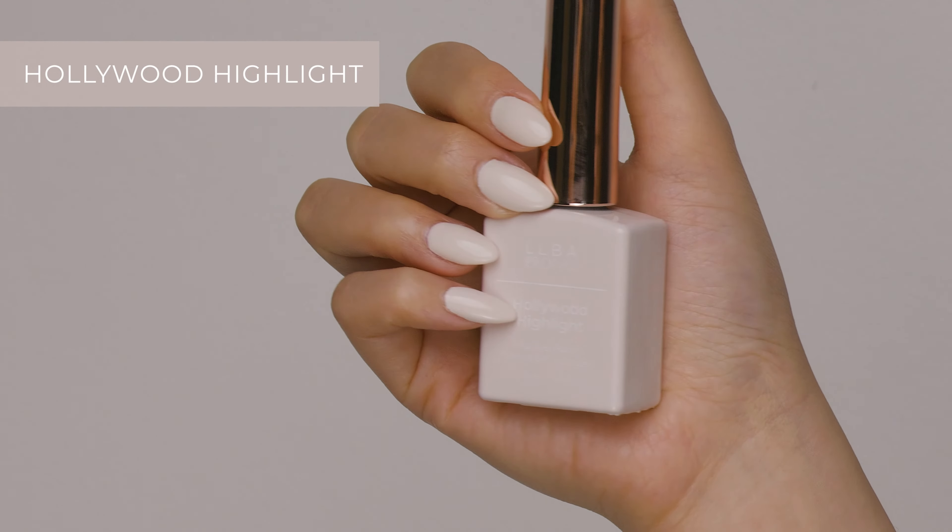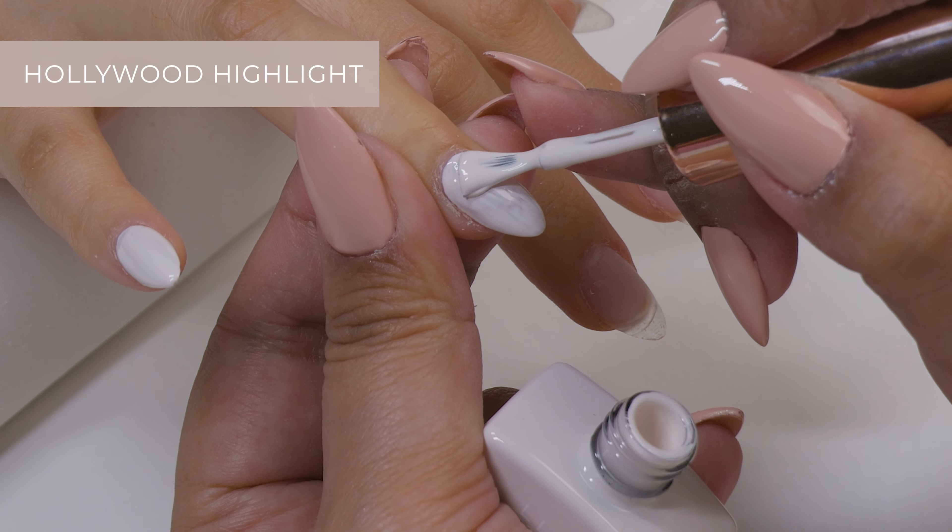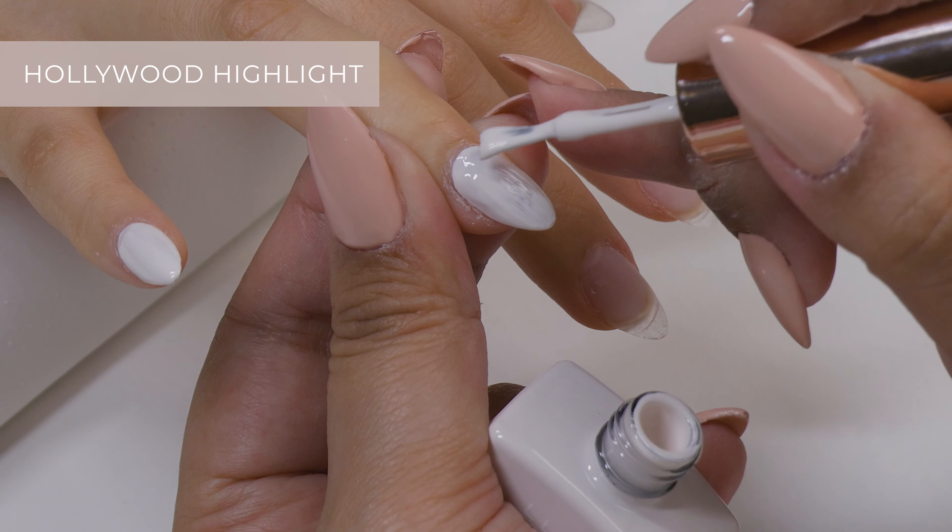Now Hollywood Highlight is a nude grayish color that gives a very Kardashian vibe with its grayish undertone. It's also a very trendy color.